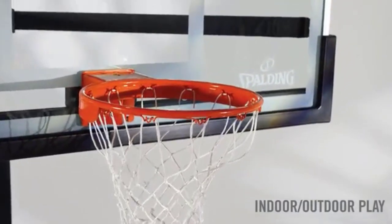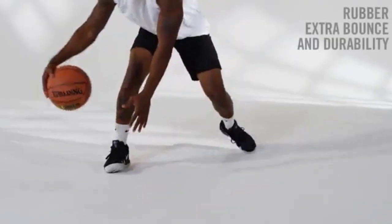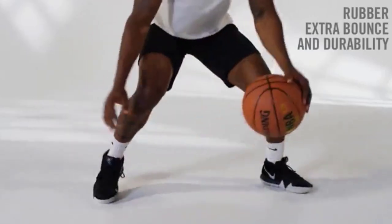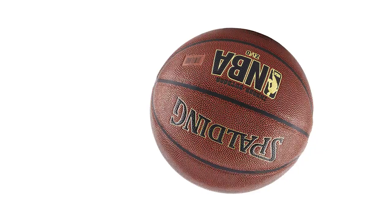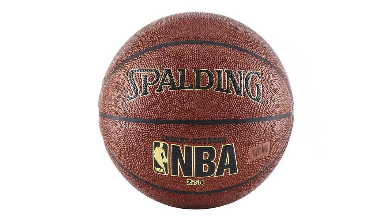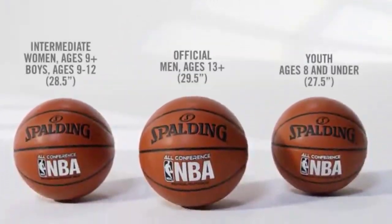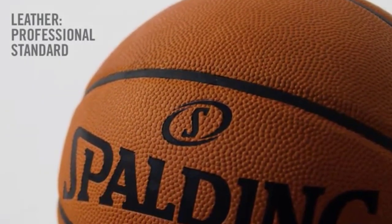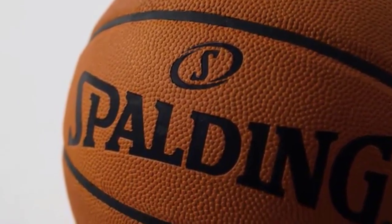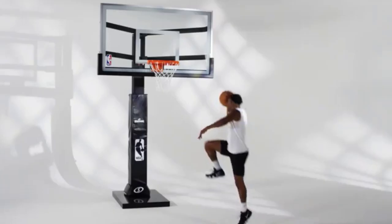As we all know, the official Spalding brand produces high-quality durable basketballs for the NBA. One of its best products is Spalding NBA's IO Indoor Outdoor Basketball. There are many products available to choose the best outdoor basketball, each with different characteristics, benefits, and prices. To help you make an informed decision, I did extensive research, read tons of reviews, and compiled a list of the best outdoor basketballs from reputable brands.